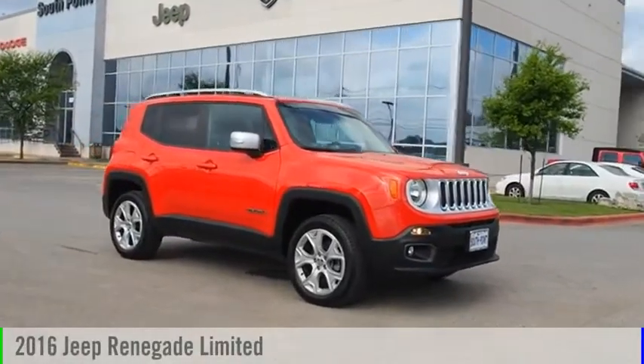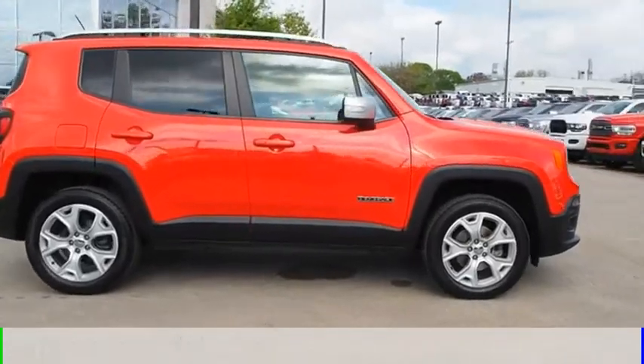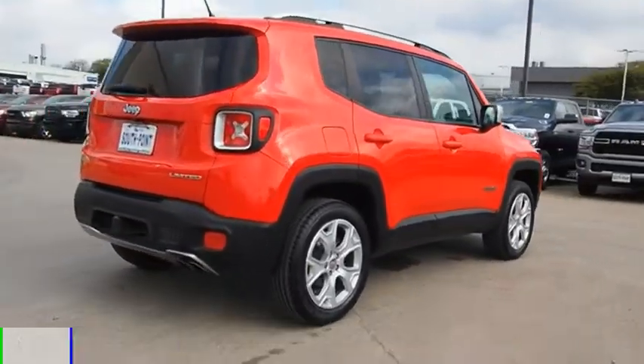We are pleased to show you the 2016 Jeep Renegade. This vehicle is powered by a four-wheel drive, four-cylinder, 2.4-liter engine.